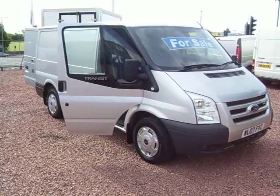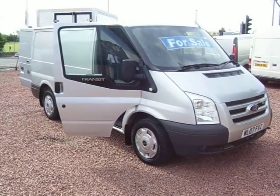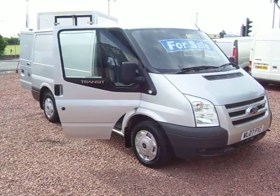Hello there, good morning. Here we have another crown jewel of Transits. This is a Transit 260LX.